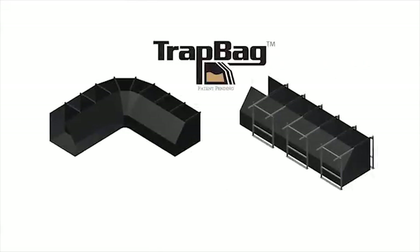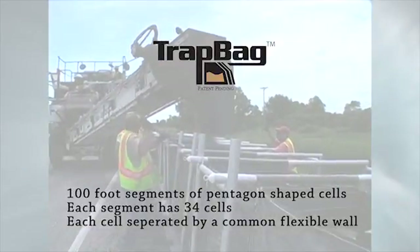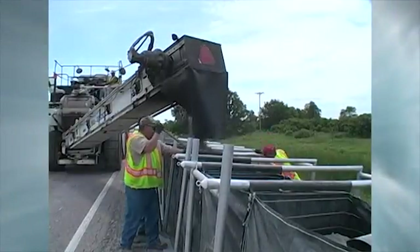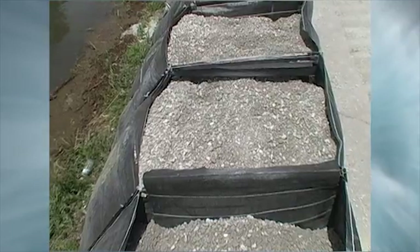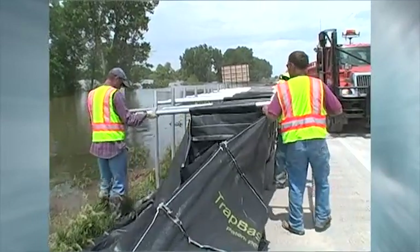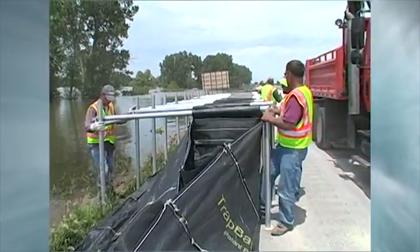Let's take a closer look at Trap Bag. Trap Bag barriers are 100-foot segments of pentagon-shaped cells that are placed side-by-side to form a continuous length of barrier. They can even be stacked one on top of another to meet various height requirements. Each segment has 34 cells, with each cell separated by a common flexible wall. Each individual cell is an integral part of Trap Bag's strength. Should one cell become compromised, the integrity of the Trap Bag system as a whole will still stand strong.